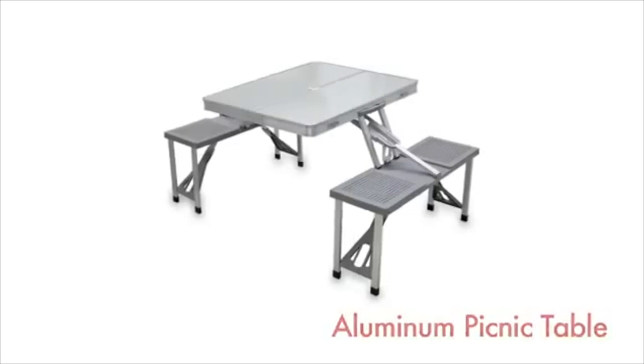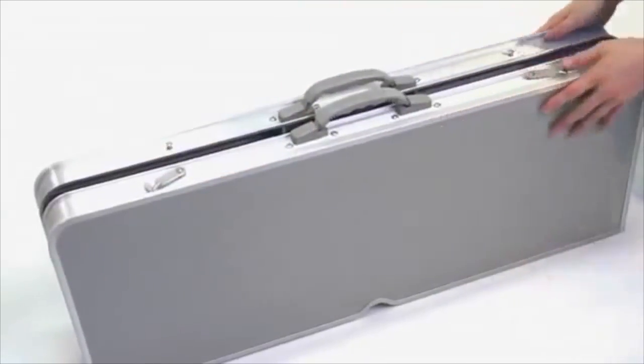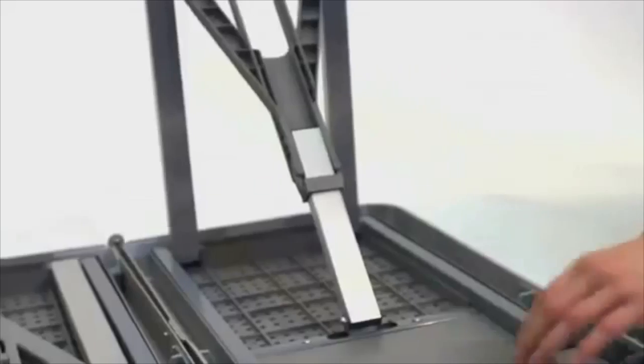The Aluminum Picnic Table by Picnic Time is a compact fold-out table with seats for four that you can take anywhere. It has a retro look all its own with a laminate table top framed in aluminum and a very sleek design.